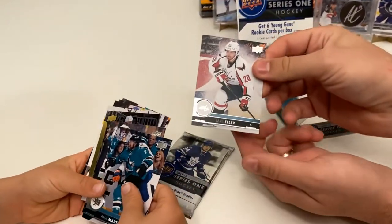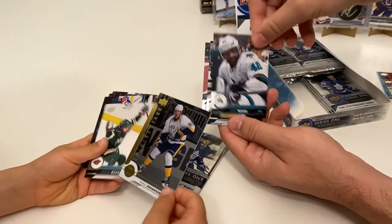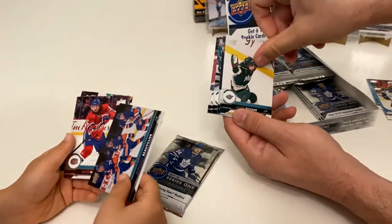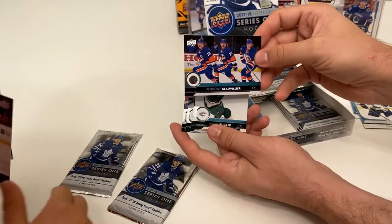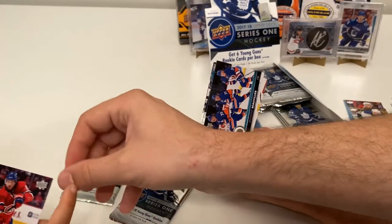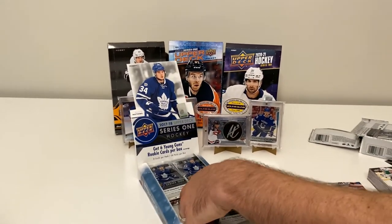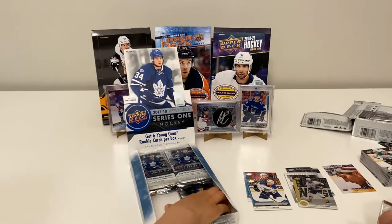We've got a Lara Zeller, Paul Martin, a Shining Stars of Ryan Johansen, Jason Zucker, and a Triple Exposure of Anthony Beauvillier with three poses on it — that's my third Triple Exposure! Also a Shea Weber and an Andrei Marckov.